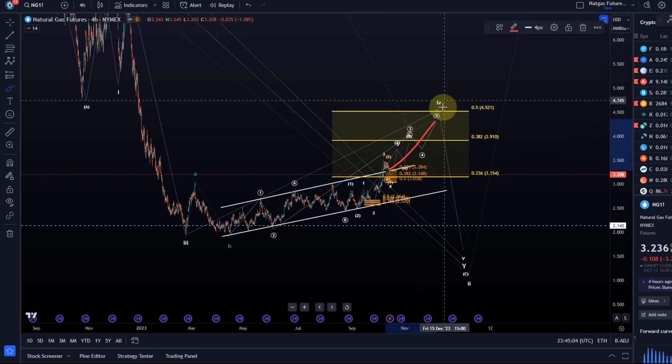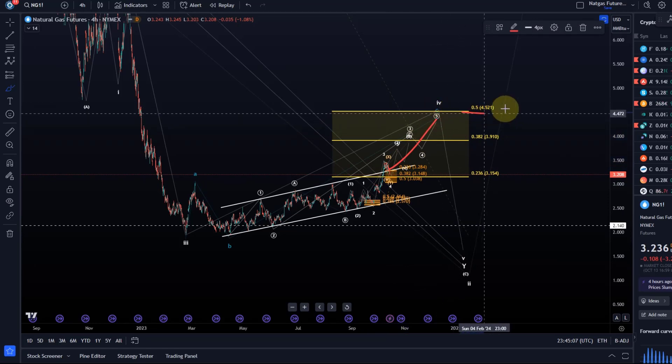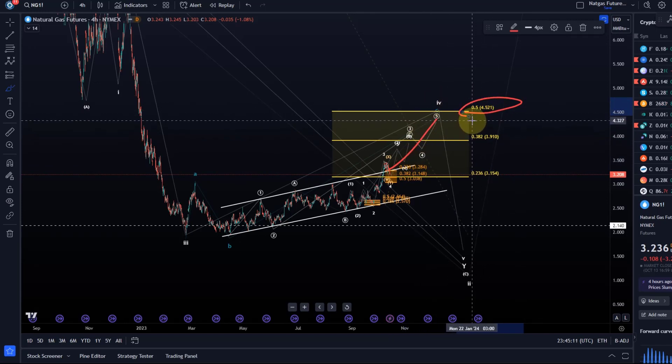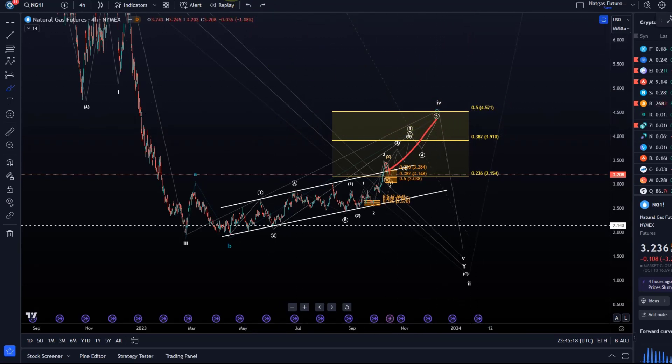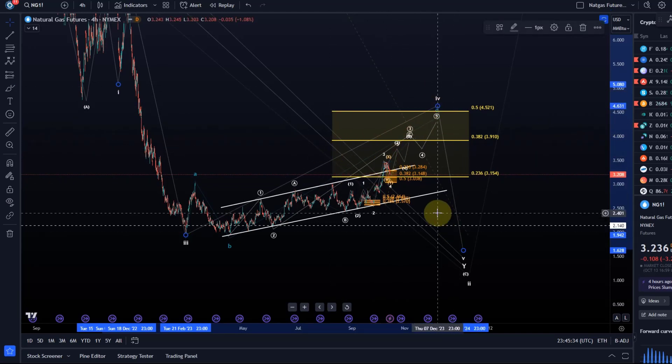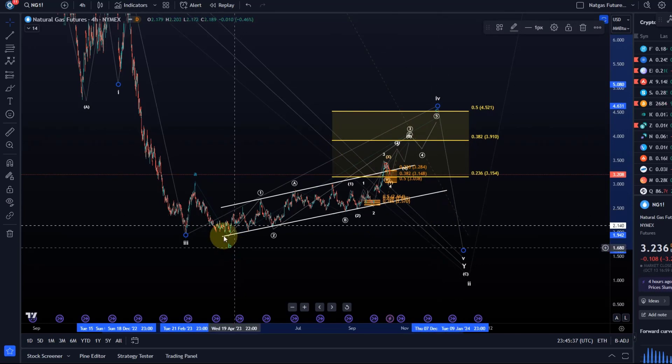Something much more bullish will really only come into play above $4.52, because the 50% retracement level is basically my maximum for a wave four — so anything above that would be more clearly bullish. Until then, yes, I'm watching for higher prices short term, but now that we've arrived in the larger target area we need to be on the lookout that wave four could be over at any time. Overall, another low is still expected.